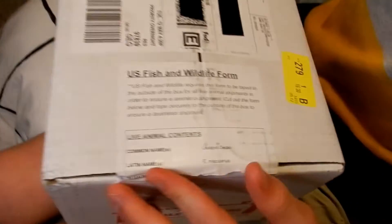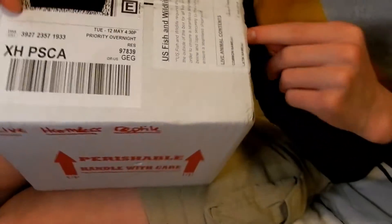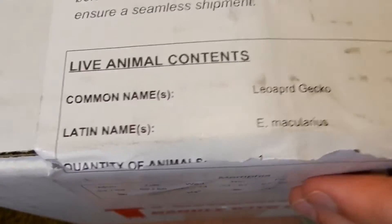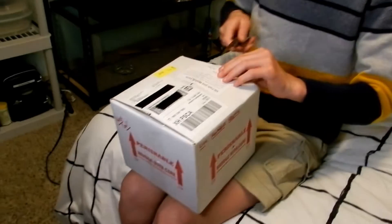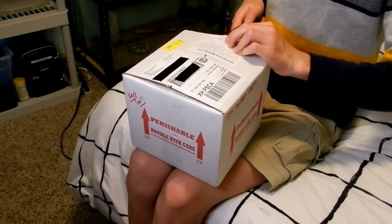I didn't even say what this is — she should be a leopard gecko. I'm not going to tell you the morph until I actually open her though. It has the US Fish and Wildlife form, which is required by the Lacey Act, that says their scientific name and 'leopard gecko.' Look, they spelled leopard gecko wrong — 'leorg gecko' — but that's okay. I am so excited, you don't even know!